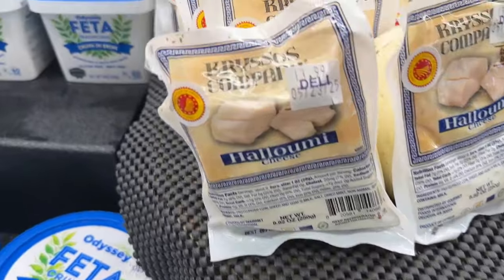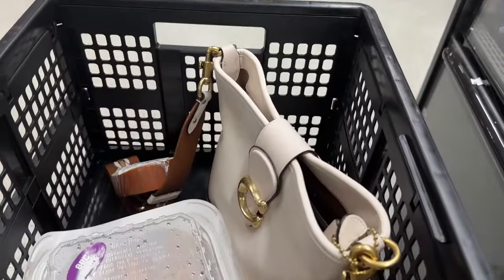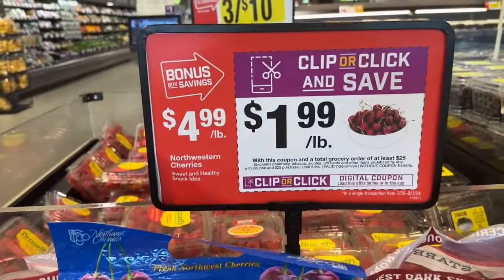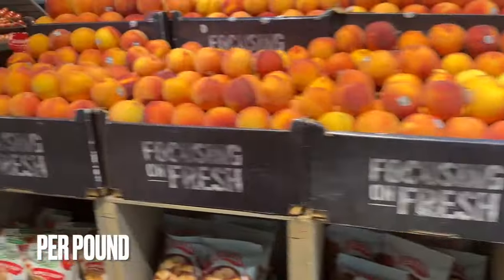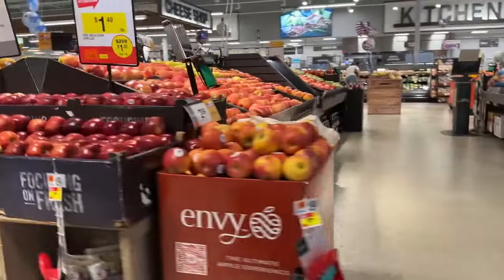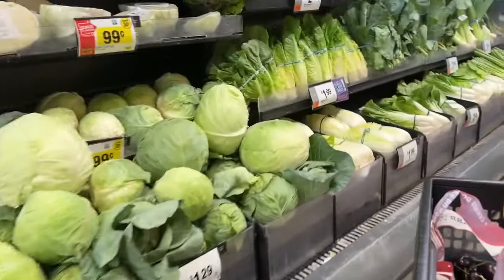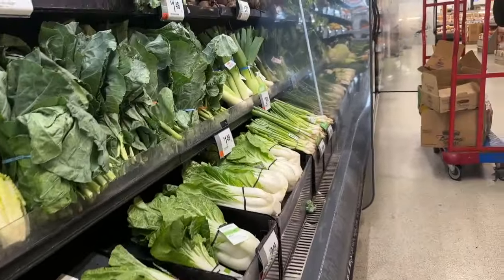The smoked gouda was on sale at a very, very good price. I also picked up the halloumi cheese — this is my daughter's and my favorite cheese. Next were the cherries — excellent deal. If you spend $25, you get those cherries for $1.99. Giant was having some amazing deals today on their clip and coupon deal. The chicken I picked up at the beginning of the video was only $5.99, and it was really, really good.